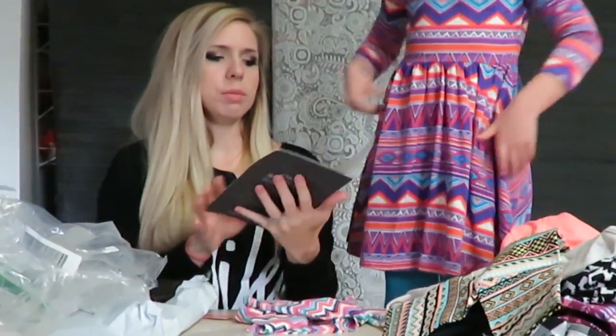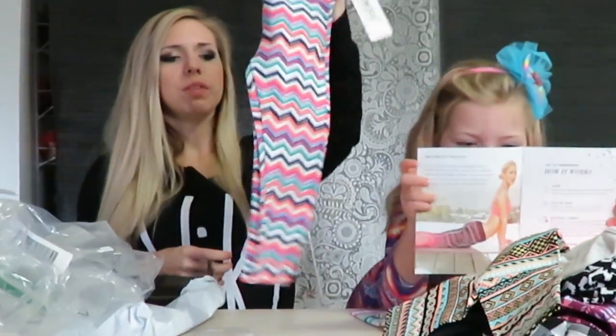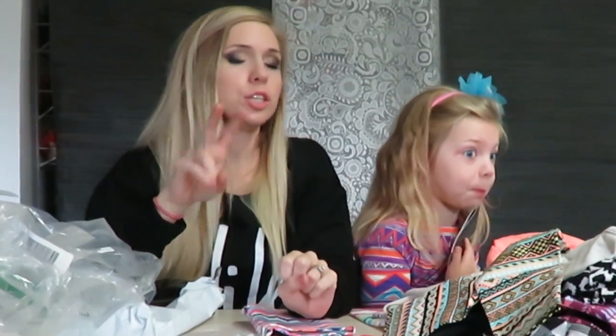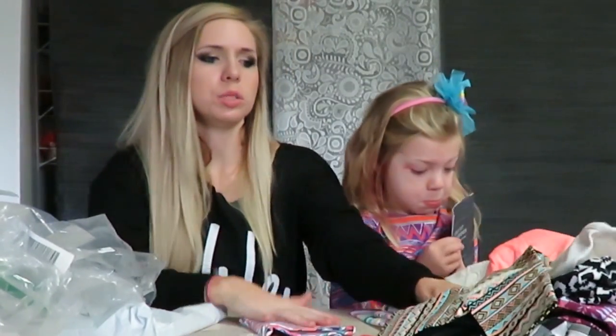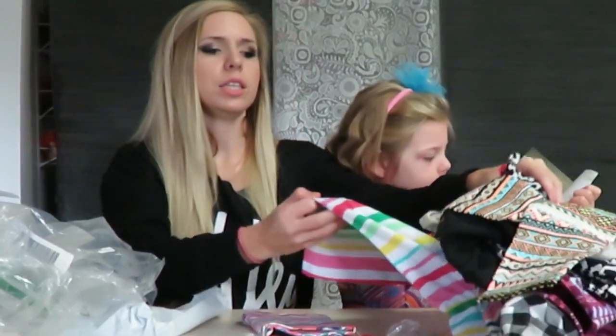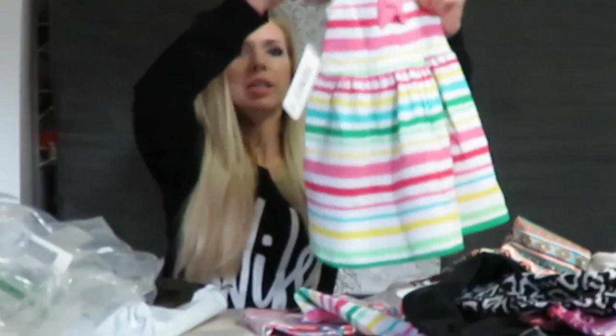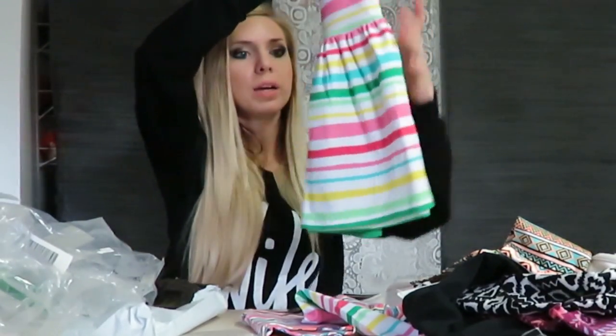I got a Fabletics coupon — I've been wanting to try them out for myself. If you skip a month, it will add into the next month, so the next month I had two months' credit. I had $60 to spend here and I spent a little bit extra on a couple things that were on sale, like these matching dresses. They're matching little dresses that they'll wear next summer.